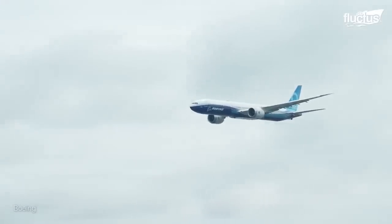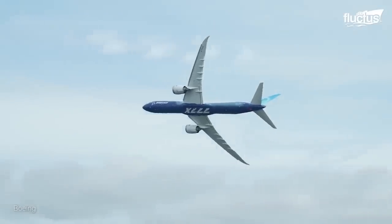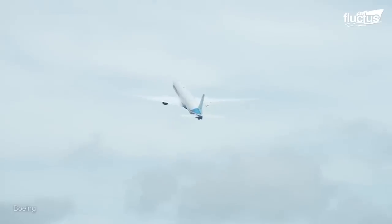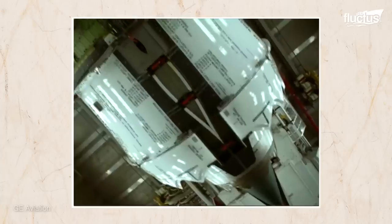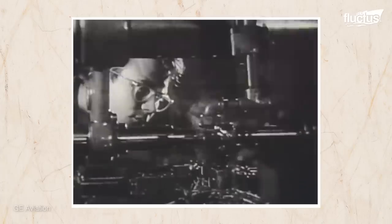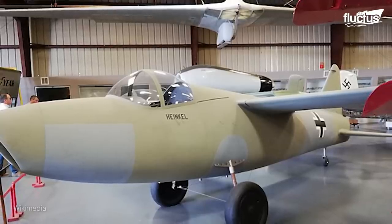The front fan diameter alone measures 134 inches, with a thrust-to-weight ratio of 5 to 2, and the ability to put out 110,000 pounds of thrust. This is easily one of the most powerful and efficient engines ever designed. The GE9X is the culmination of nearly 100 years of technological advancement. The first jet engines were being designed back in the 1920s, but didn't see actual flight time until 1939, when Germany introduced the Heinkel HE178.